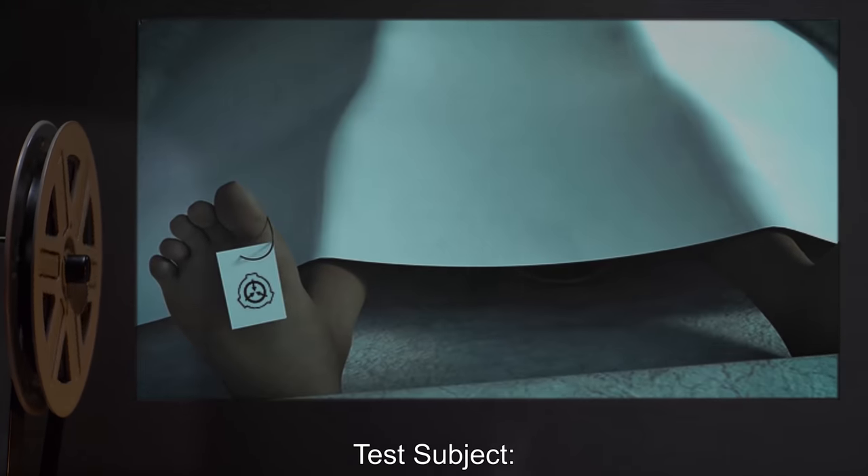Test Subject: 8 oz. (236 ml) glass of skim milk. Procedure: 2 teaspoons (10 ml) of SCP-447 thoroughly stirred into milk. Results: Milk turned a bright green in color, and was slightly thicker, with a slight minty flavor. Chemical analysis later indicated that the concoction was now lactose-free. Notes: You know, we might be able to market this stuff. I'm pretty sure dead bodies don't drink milk. — Professor Snyder.